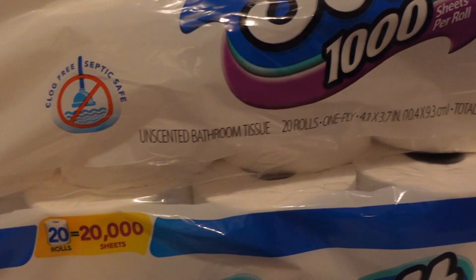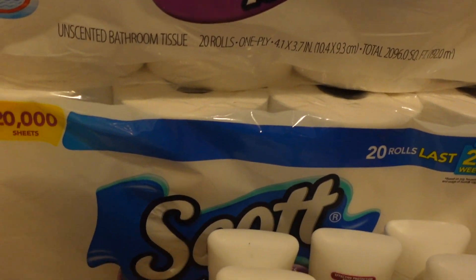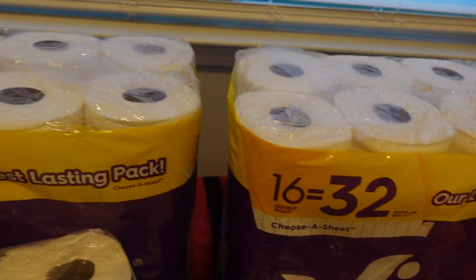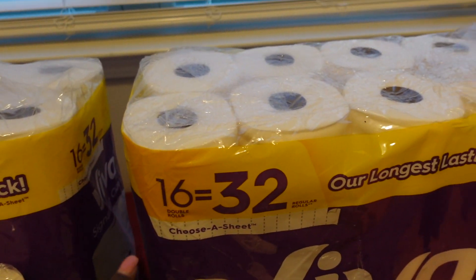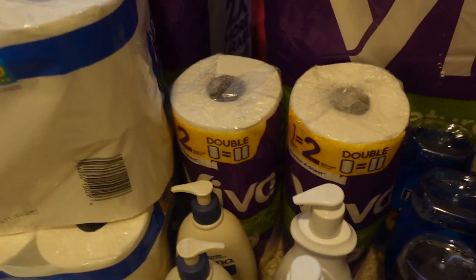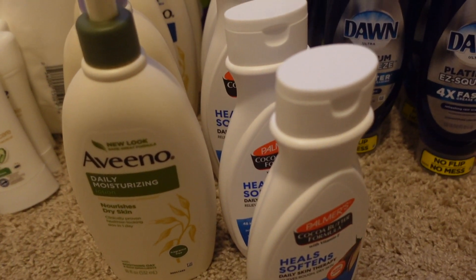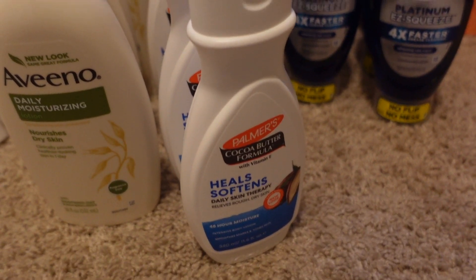I have two of the 20-roll Scott Tissue, so that's 40 rolls total. I got two of my favorite paper towels, these Viva paper towels — I got two of those, and then I got two individual rolls. I got some lotion — five Aveeno lotions and five cocoa butter.